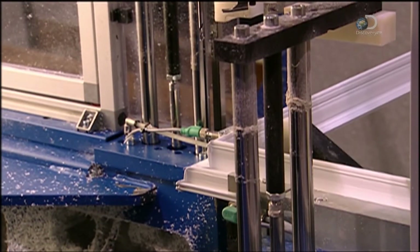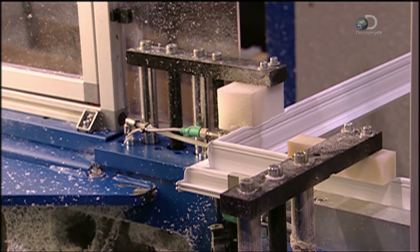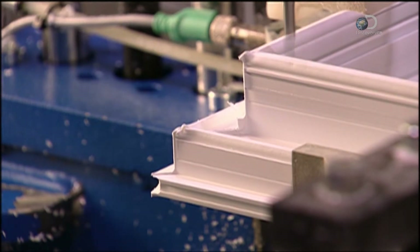A robot reads the profile of the specific frame style, then uses one of several cutting heads to shave the excess off the corners. From here, the sash and frame go to another area to receive hinges.